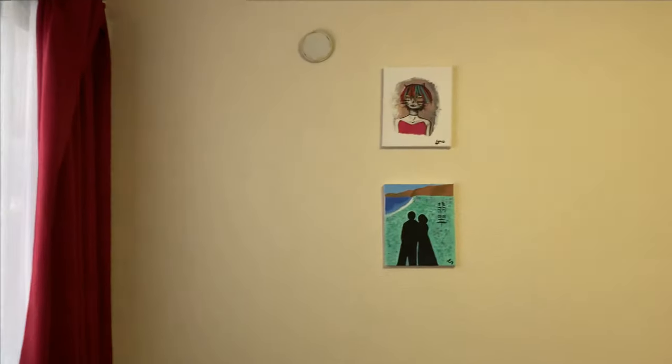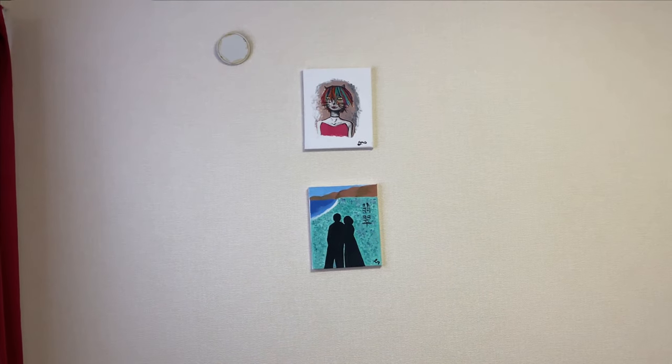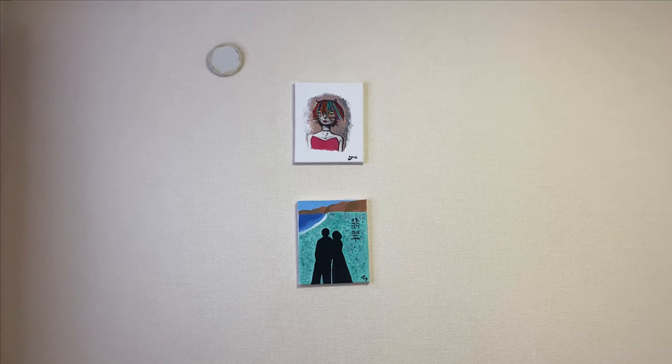And our main window looking outside — I can't really show what's out there. When we were living in our old city we used to paint on weekends, and I think these were the first paintings we made.